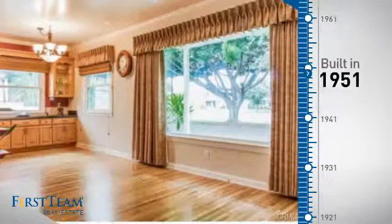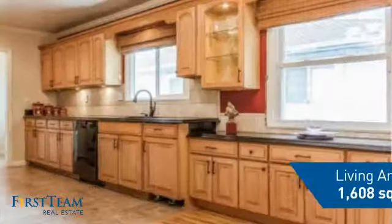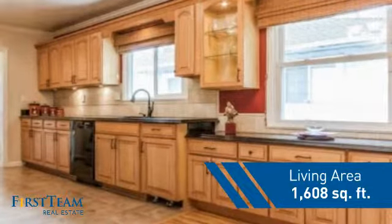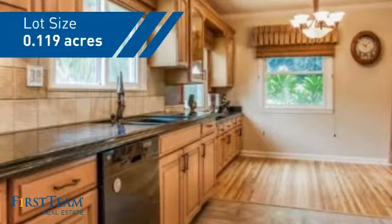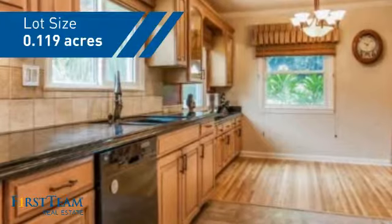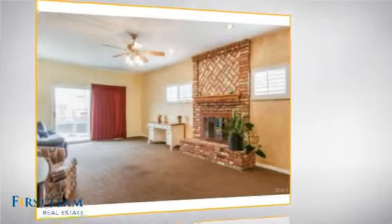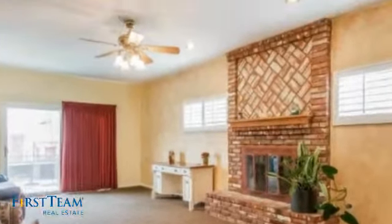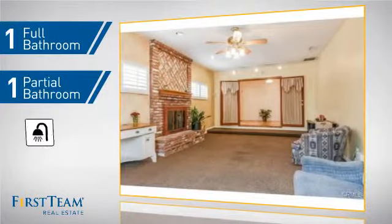This property was built in the early 50s and features over 1,600 square feet of space, giving you a spacious layout to play host or kick back and relax after a long day. Inside you'll find three bedrooms so everyone has a private space to come home to, as well as one full bathroom and one partial bathroom.